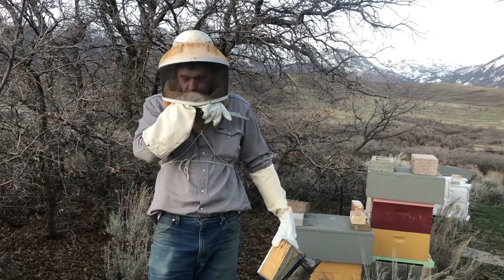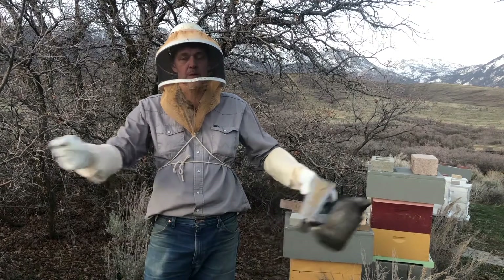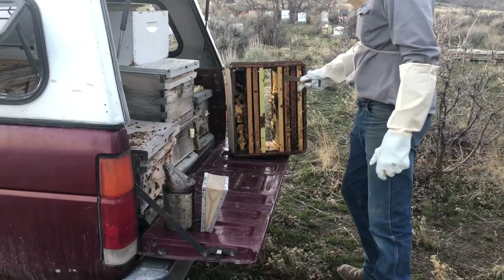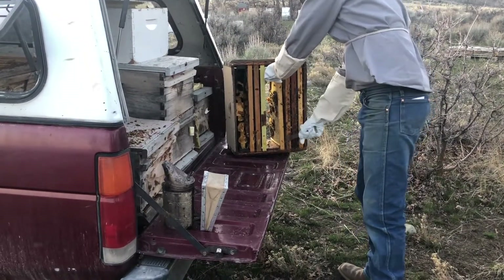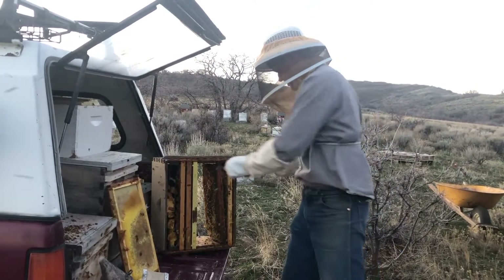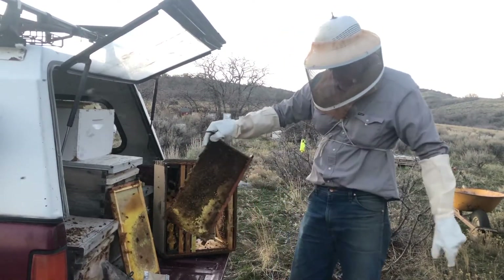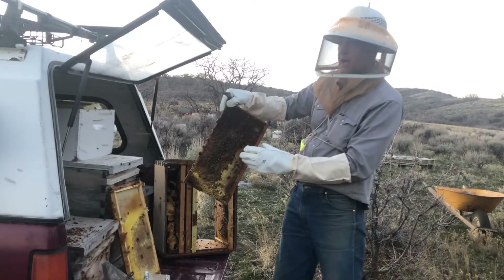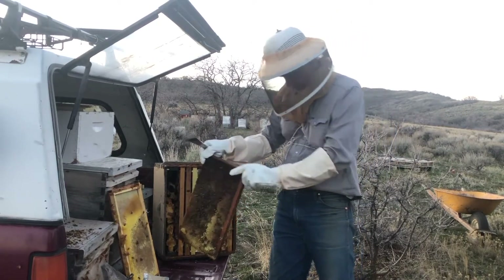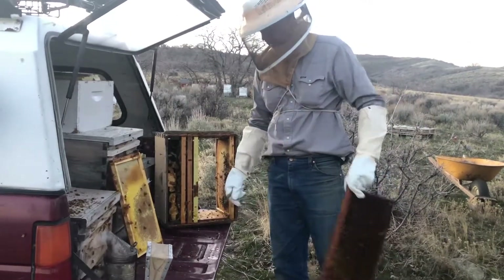So how can you tell it's robbing? When I take a frame out, the bees boil out of there and you can tell by their flight pattern whether they're robbing or not — that's one way. Don't be intimidated about getting those bees off there; I don't need to go for my bee brush. They know they're not supposed to be there, so they're going to scatter. If this was a frame from the hive that these bees belonged to, they'd hang on tight — but since they're robbers, they disperse right away and run off quickly.